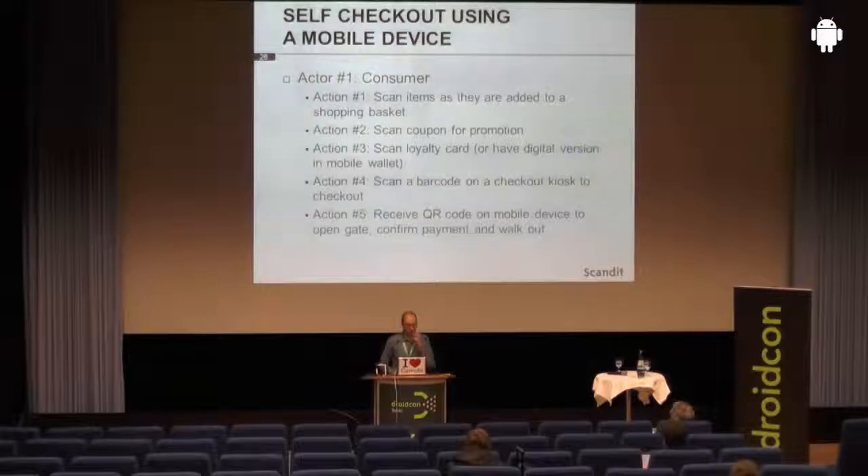The alternative is to use software for a mobile phone or tablet that can be installed on a customer's device, which means the store itself does not have to provide any hardware. The consumer scans items as they're placed in the shopping cart, can scan a coupon with a promotional discount, scan their loyalty card or show the digital version from their mobile wallet. They proceed to a checkout station, scan a barcode from a mobile kiosk, complete the payment, receive a QR code with a receipt, proceed to the exit, show the receipt, and the gate opens.